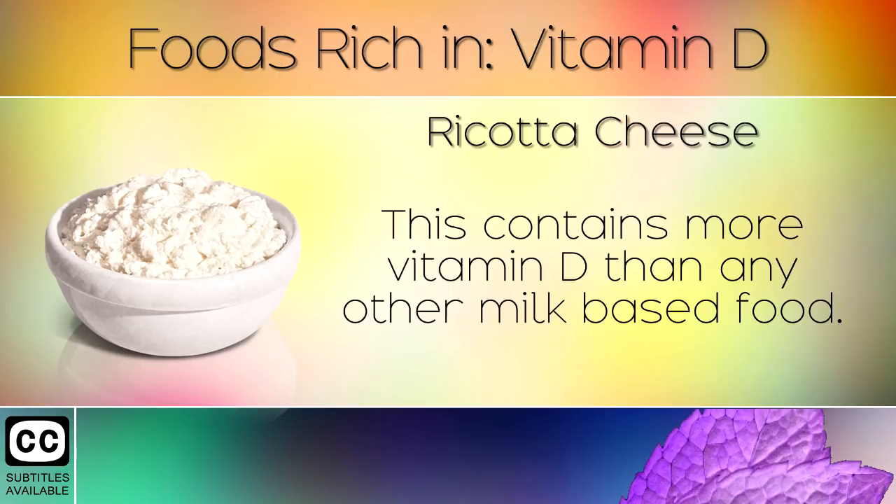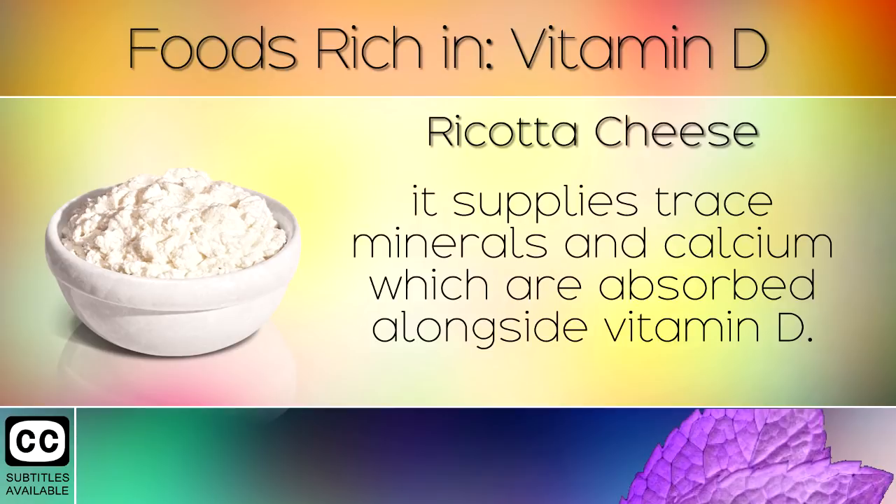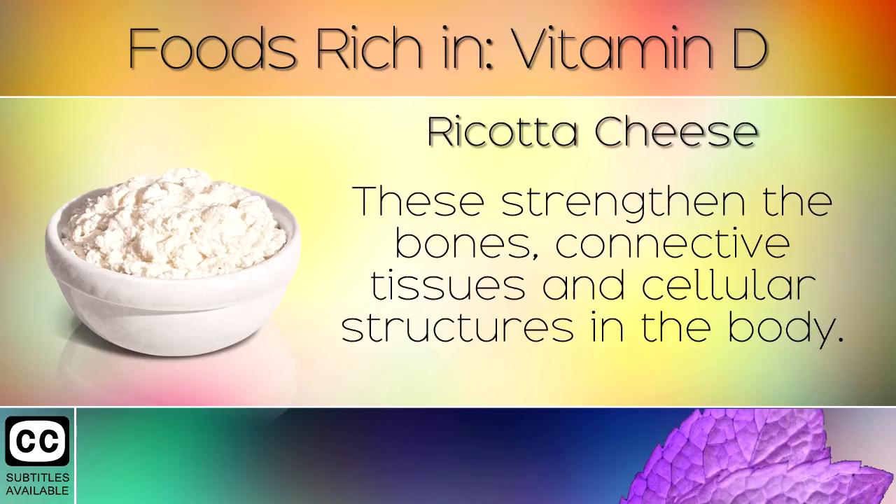10. Ricotta Cheese. This contains more Vitamin D than any other milk based food. Although it only contains small amounts of this vitamin, it supplies trace minerals and calcium which are absorbed alongside the Vitamin D. These strengthen the bones, connective tissues and cellular structures in the body.